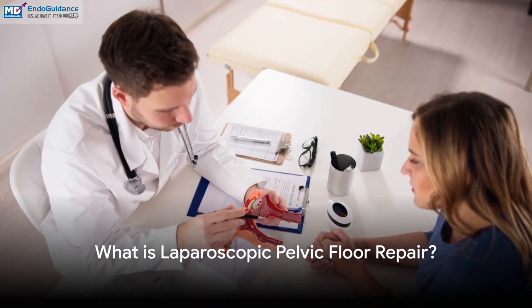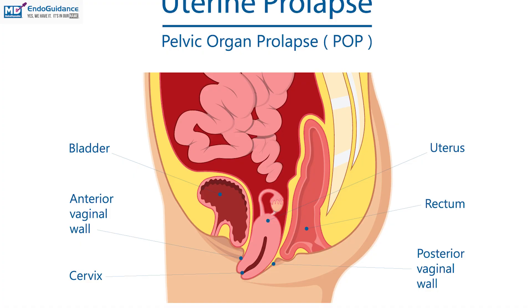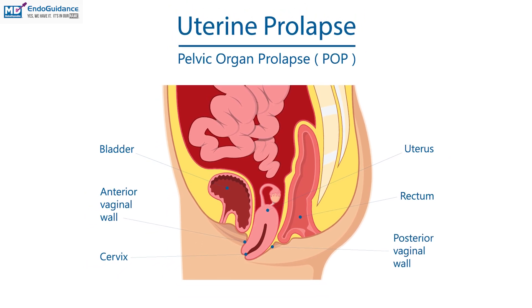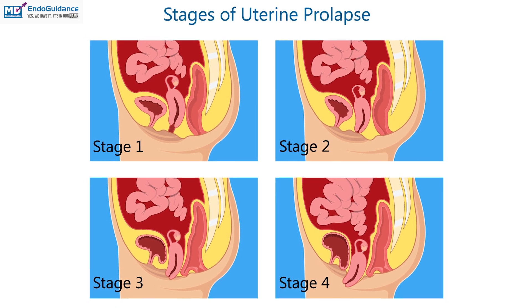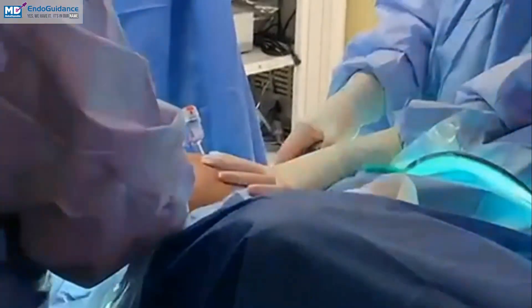Enter laparoscopic pelvic floor repair, a game changer in the treatment of pelvic organ prolapse. This surgical technique involves small abdominal incisions, allowing doctors to repair weakened pelvic tissues and reposition dropped organs with precision. Sounds revolutionary, right? But how does it actually work?